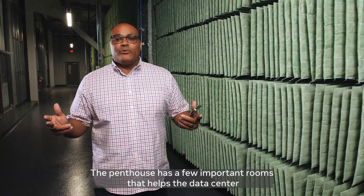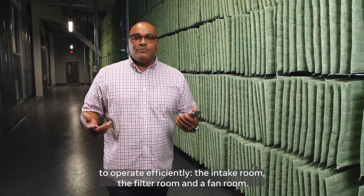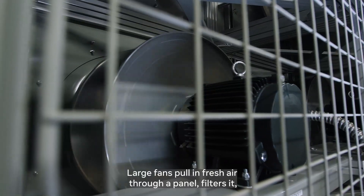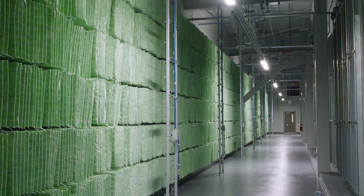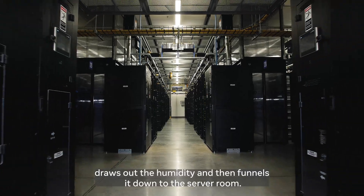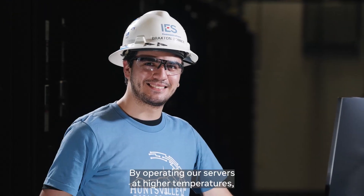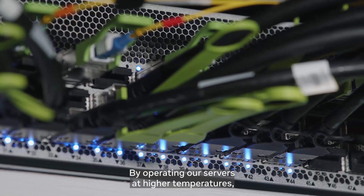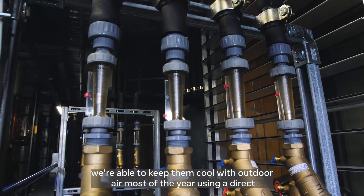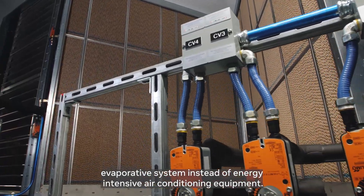The penthouse has a few important rooms that help the data center operate efficiently: the intake room, the filter room, and a fan room. Large fans pull in fresh air through a panel, filter it, draw out the humidity, and then funnel it down to the server room. This creates a workable environment for our staff and our servers. By operating our servers at higher temperatures, we're able to keep them cool with outdoor air most of the year using a direct evaporative system instead of energy-intensive air conditioning equipment.